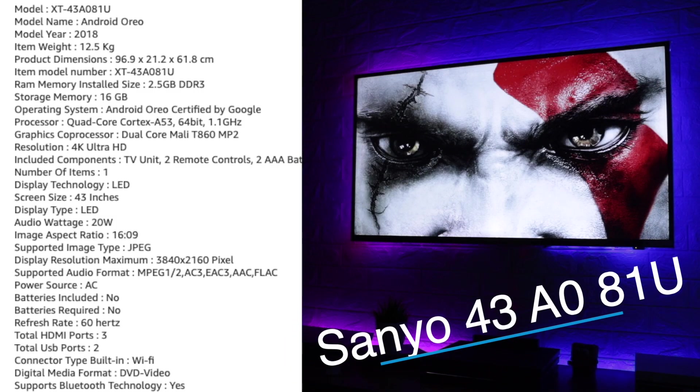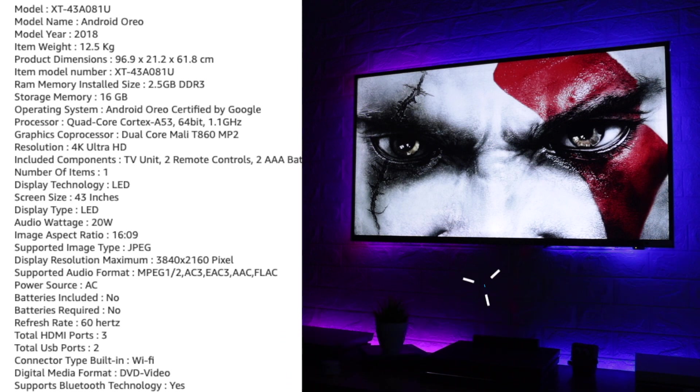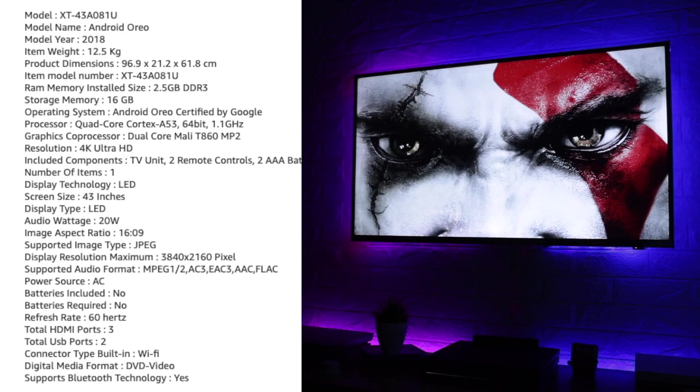My TV's model number is 43A0-81U. It is a certified Android TV running Android 8.0 Oreo, with a quad-core Cortex-A53 64-bit processor clocked at 1.1 GHz, and a dedicated dual-core GPU — the Mali-T860 MP2. Under this it has DDR3 2.5 GB RAM and 16 GB inbuilt memory. The picture aspect ratio is 16:9, resolution is 4K 3840×2160 pixels, refresh rate is 60 Hz, and the speaker output is 20 watts.